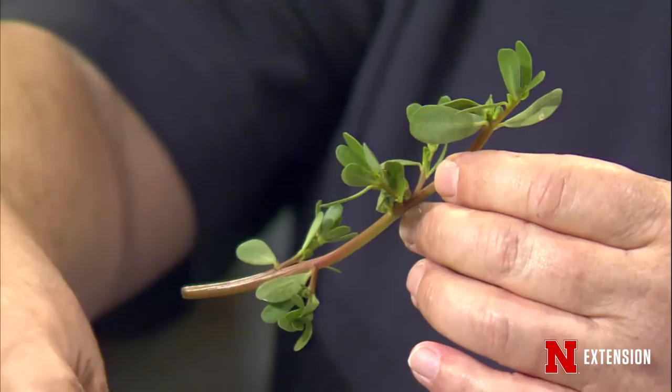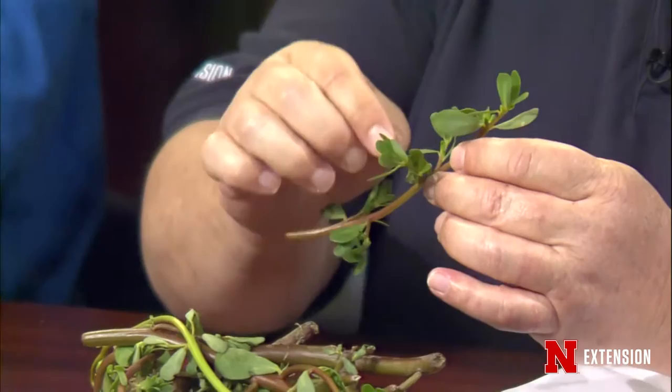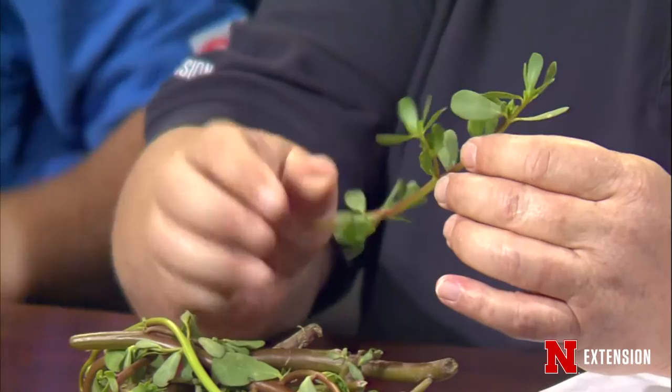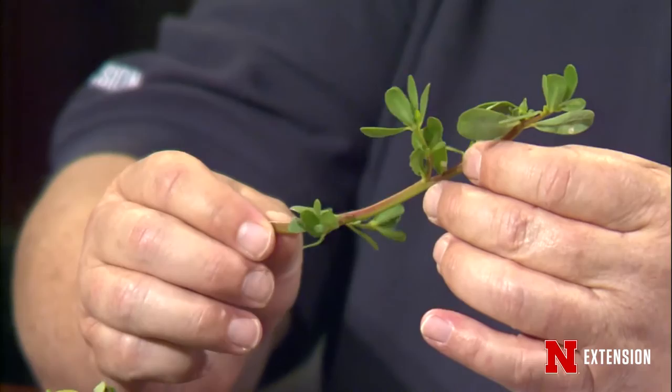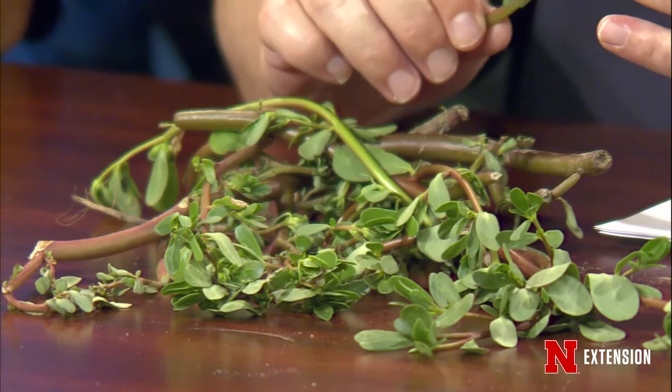The reason we bring this up is that when it gets to this size — stems the size of a pencil — when you get ready to pull it or hoe it, if you have a piece of leaf or a node that falls back to the ground, some work that one of our graduate students did, Chris Proctor, showed that you'll get 90% take. That's better than some seed. So be very careful. Generally we're going to recommend hand pulling when it's very young and you know you can get the entire plant. When it gets to this size, try to pull it, but get up every fragment you can. At this point, this large plant, you can spray all day and you're just wasting your time as well as introducing excessive pesticide into the environment.